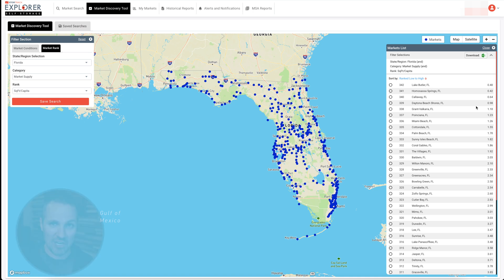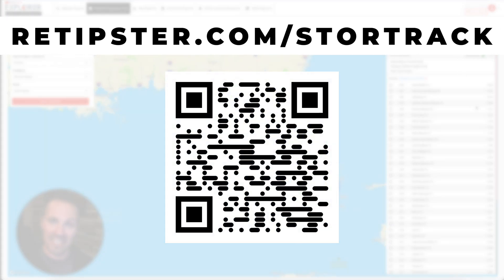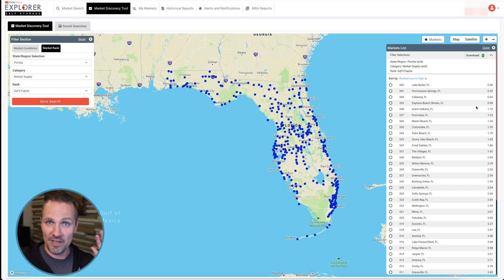I'm not an affiliate of StoreTrack at the time of this recording — maybe I will be in the future — but I want to put this out there because it's been super helpful to me. And if you're in the self-storage business, it'll probably be helpful to you as well. I'll have a link beneath this video. You can go to retipster.com/storetrack — it's S-T-O-R-T-R-A-C-K as you're seeing here on the screen. Thanks for watching.